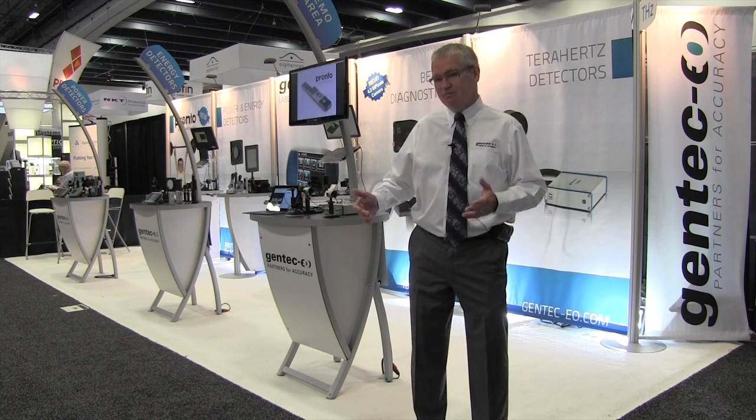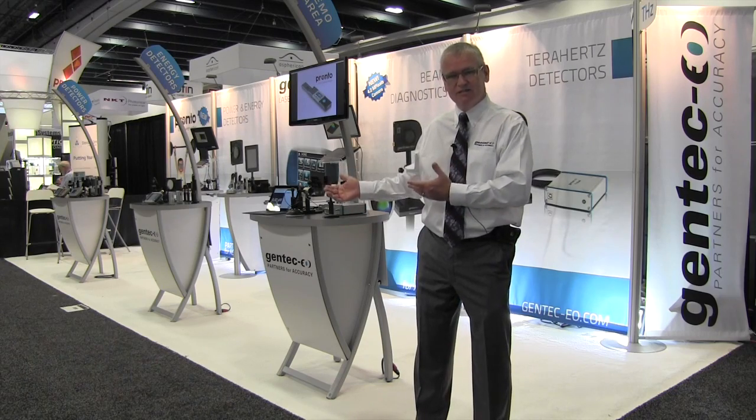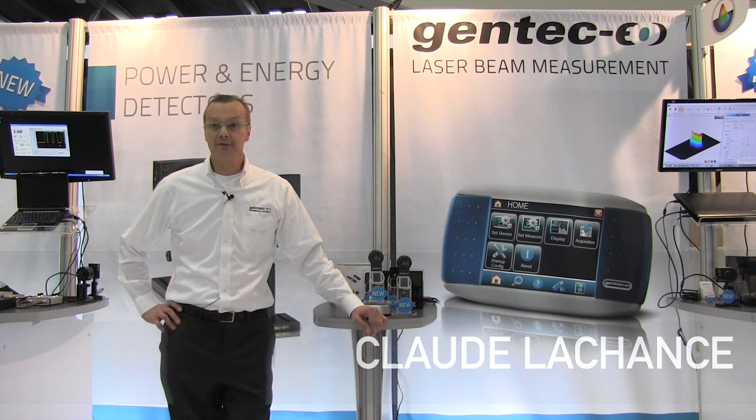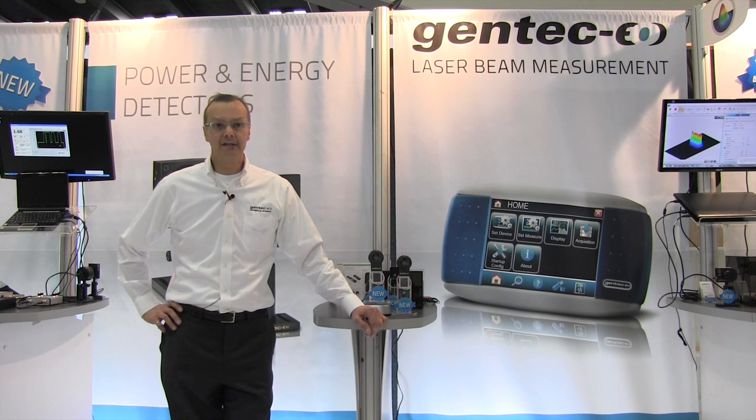Let me introduce Claude Lachance, our VP Sales and Marketing. Thank you, Michel. I'd like to say that 2015 was just great and it represents our most successful year to date. We're equally excited about 2016 with a lot of new products in the pipeline.